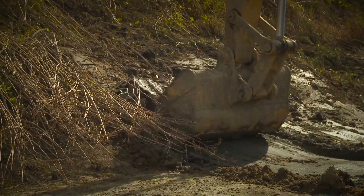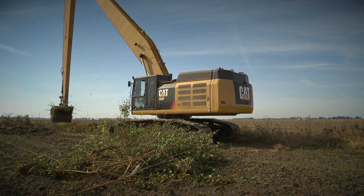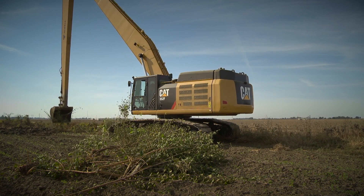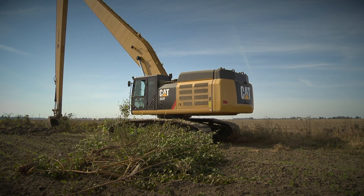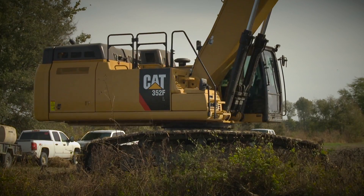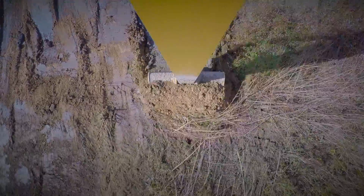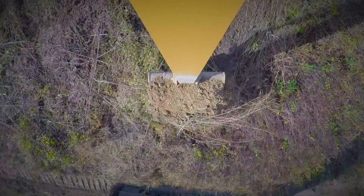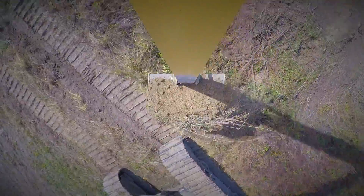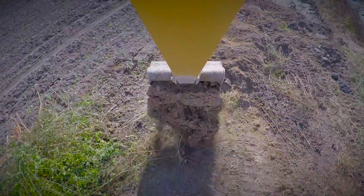CAT OEM basically provides us a base machine. They provide us the engineering design, the specs, and we're able to reach out to an outside contractor, provide that information, and the outside contractors work directly with OEM to make sure that the fronts that we're having built match up to the machine. We can dream it up — what we've found is CAT OEM can make it happen. Hands down, you do not see that very often — that you'll take a company of that size and they'll go that extra mile for someone like us to see that we're happy with the product that we have.